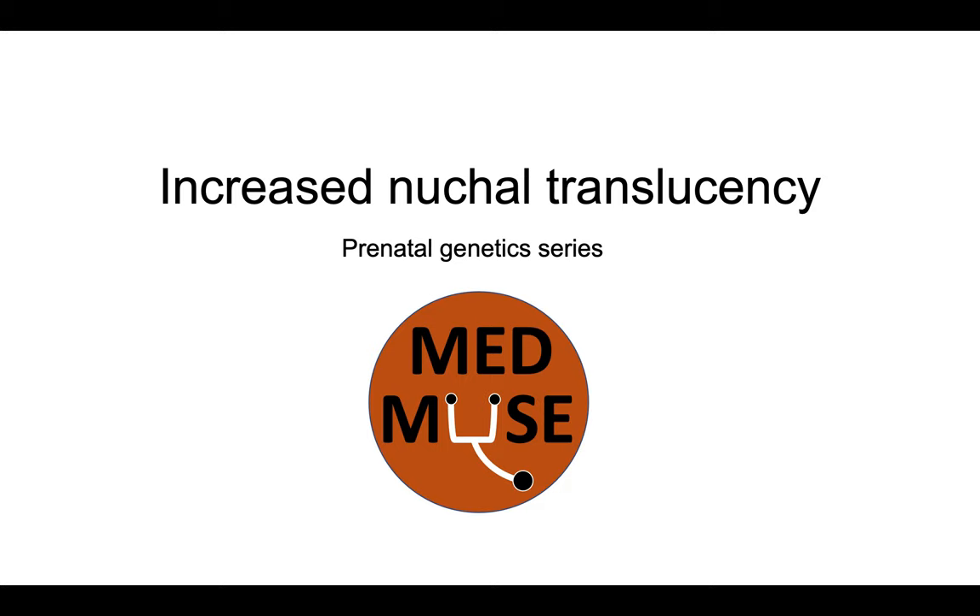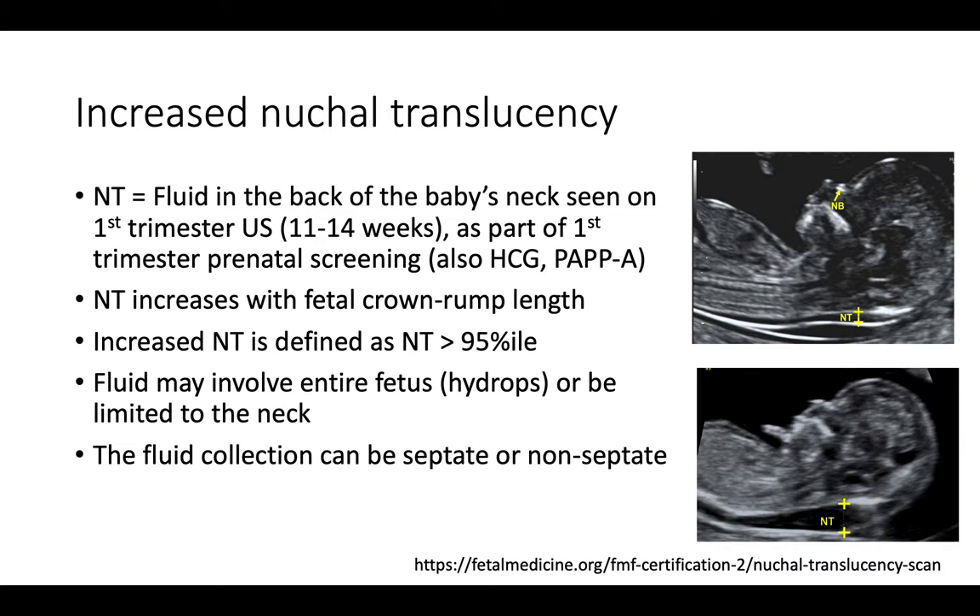Today we'll be talking about increased nuchal translucency as part of a new prenatal genetics series. Nuchal translucency is measured as the fluid seen on the back of the baby's neck on first trimester ultrasound, which is usually done around 11 to 14 weeks gestational age. This is part of the first trimester prenatal screening, which also involves some blood work such as beta-HCG and PAPP-A.